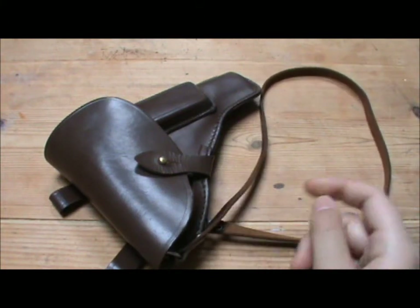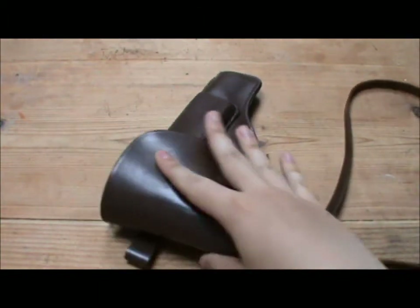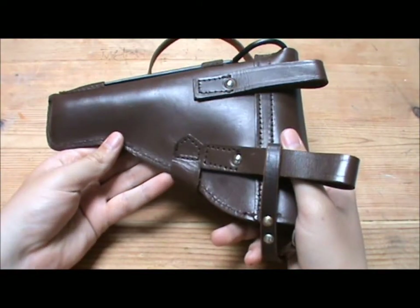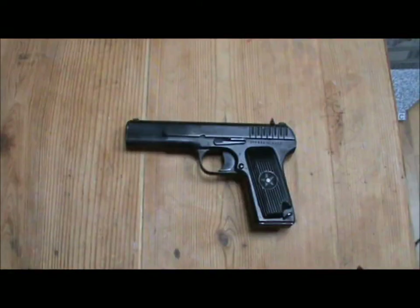These lanyards are very common today as well — they're often done in cord now rather than leather. But this holster is full leather with very nice stitching. Very nice quality, and this one's probably not even issued because it looks too nice. Disassembly of the TT-33 is very similar to the 1911.